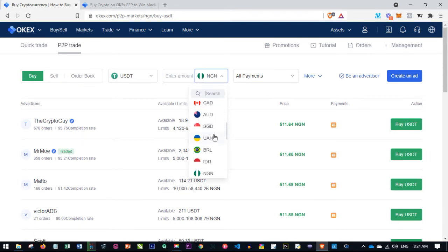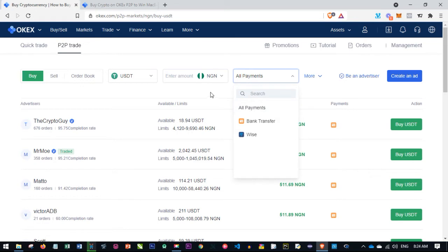You can see the different currency pairs supported by the OKX platform. If any of these is your currency, you can buy crypto using your local currency. Just select your currency and then the payment method. I'll go with all payment methods since most of mine are bank transfer.